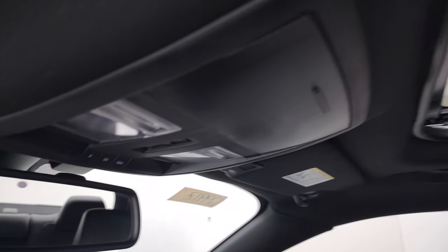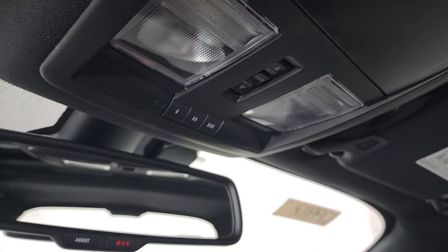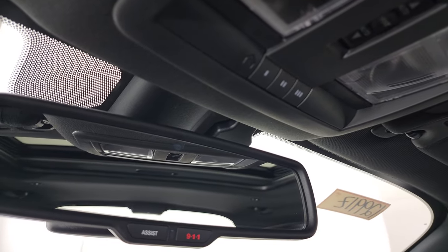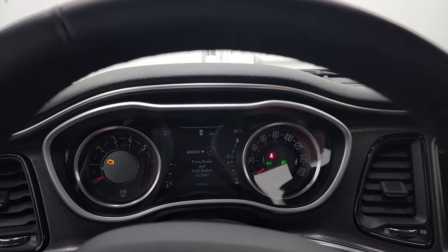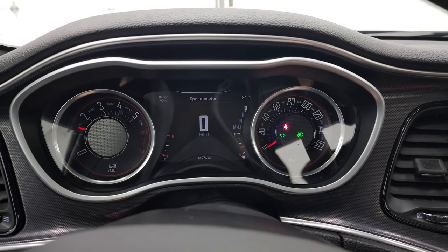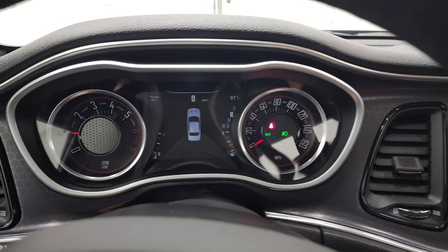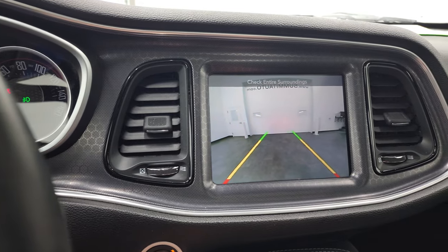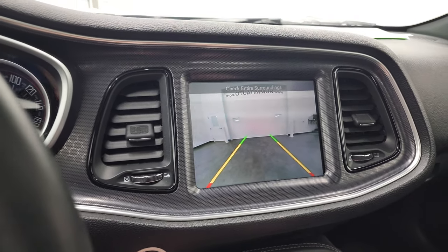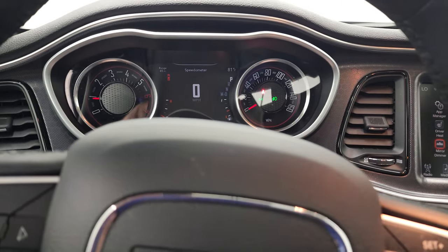You do get the power sunroof. Map lights up here, home link buttons for your garage door and security systems, and your power sunroof controls. 9-1-1 and assist buttons in the rear view mirror. We'll start it up and take a look under the hood. Starts right up, no check engine lights or anything like that. There's your backup camera — that is working nicely. Let's take a look under the hood.